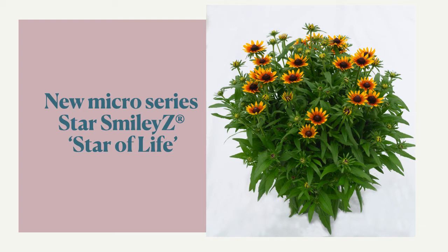We have a new micro series within this Smilies series called Star Smilies. These are going to have much smaller flowers, but many more of them.